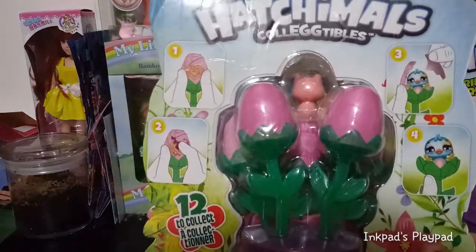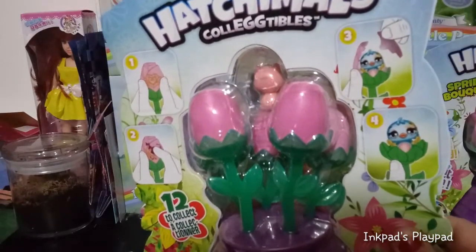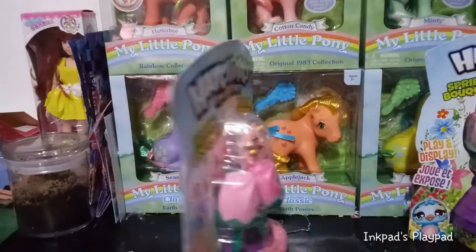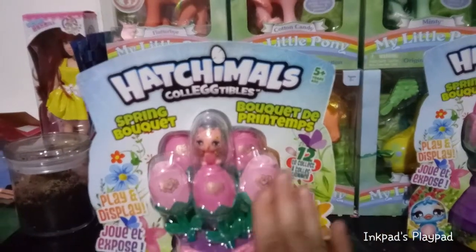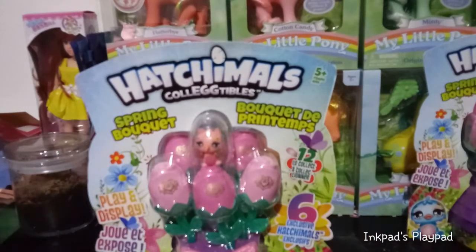On the back it shows you: one, rub the flower; two, crack the flower; and then the shell is going to come open and you're going to see your friend. Then they get to be displayed on the flower petal itself. Cool concept — I actually like the flowers the way they are, so it's kind of a bummer that you have to hatch the flowers to get the friends out, but that's just kind of the way it works with this.